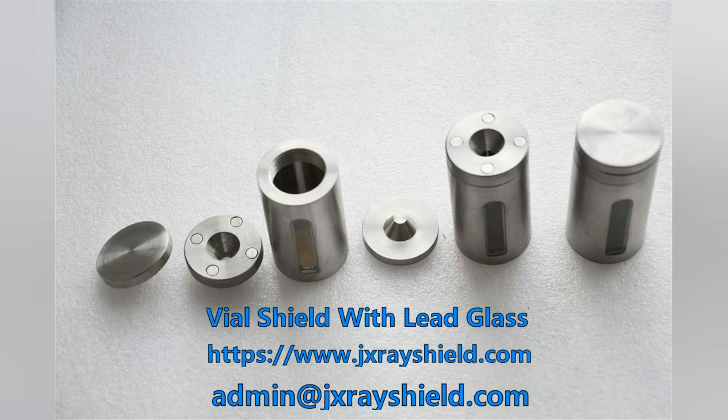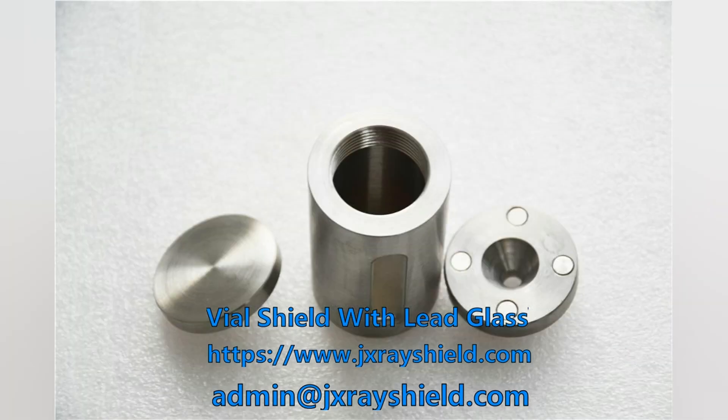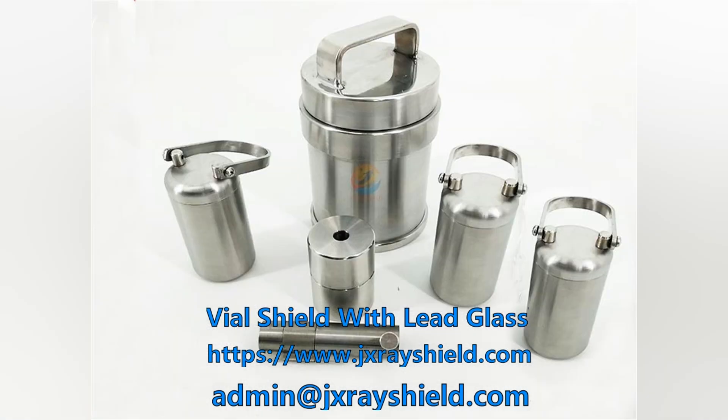Lead glass shielded bottle is a small shielded container commonly used in the field of nuclear medicine. The body can be made of tungsten alloy or stainless steel, and the surface is smooth and polished, which is easy to keep clean or sterilized.